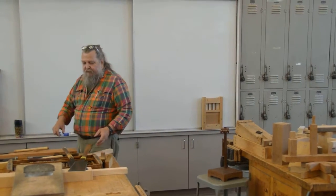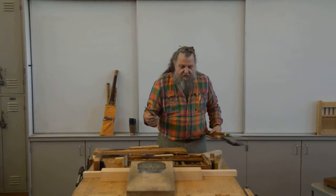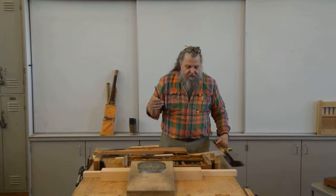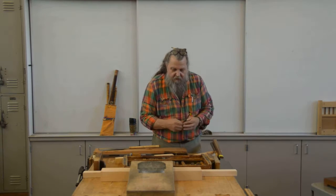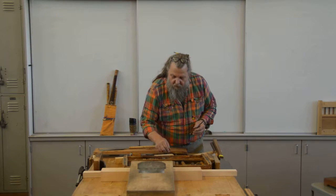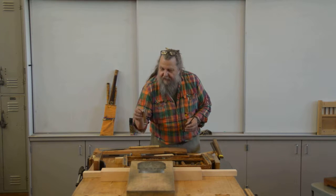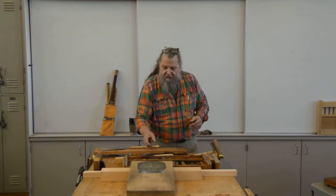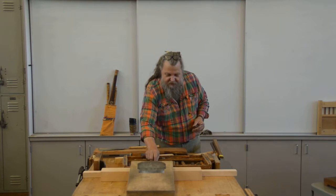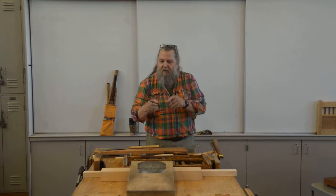These chisels I have here are cabinet-size chisels. This one is about a quarter of an inch in width. They go down to about an eighth of an inch and all the way up to big sizes, and there's even a really bigger one. They're all made the same with the lamination and two pieces of steel.